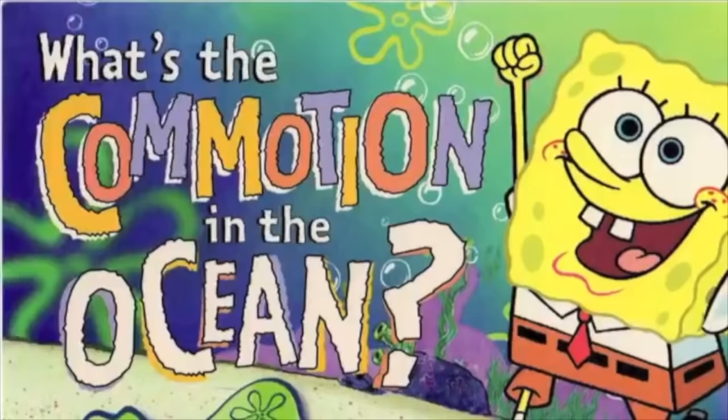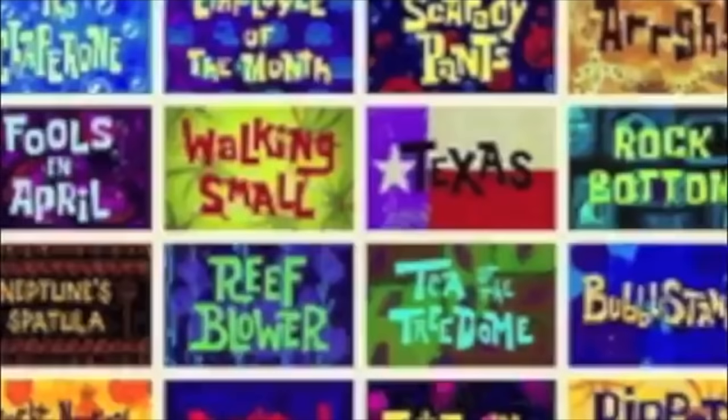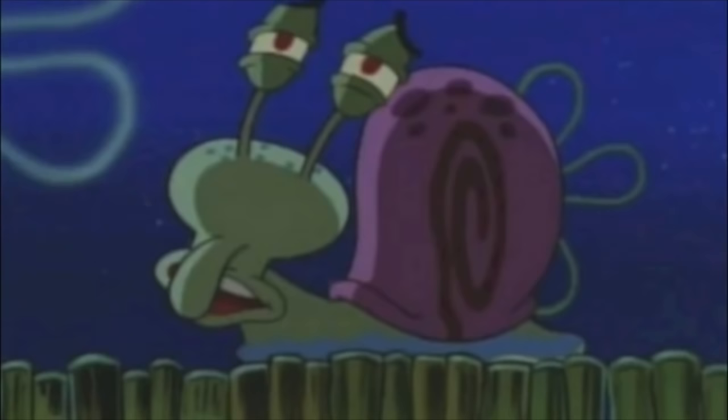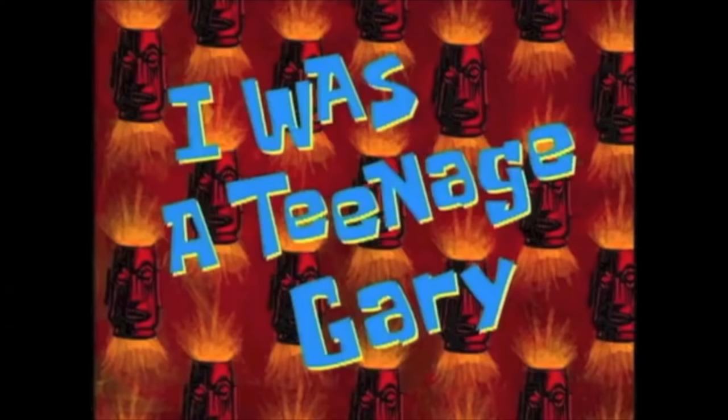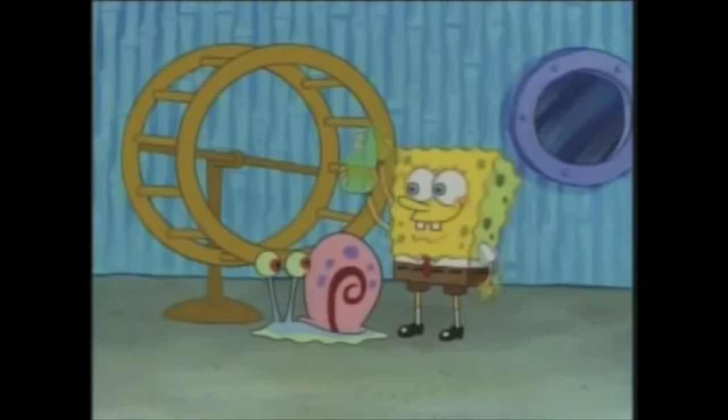SpongeBob is a character with no need for introduction, as he is easily one of the most iconic characters in the world, with a cartoon spanning 9 seasons and a tenth one currently in production. Being as he's had so many episodes produced, this has resulted in many scenes being cut, deleted, or forgotten about. But one episode in particular has been the subject of much controversy due to its unconfirmed nature. 'I Was a Teenage Gary' is an episode from the very first season of SpongeBob SquarePants, originally airing in October of 1999.